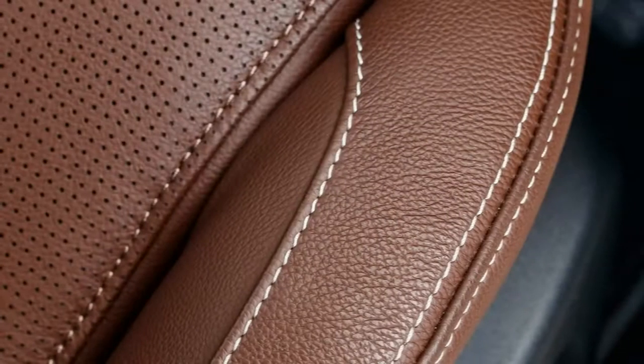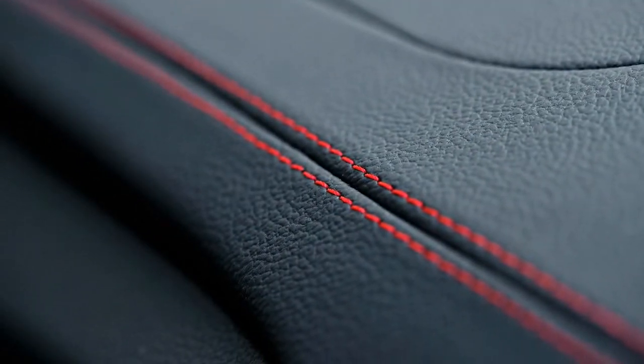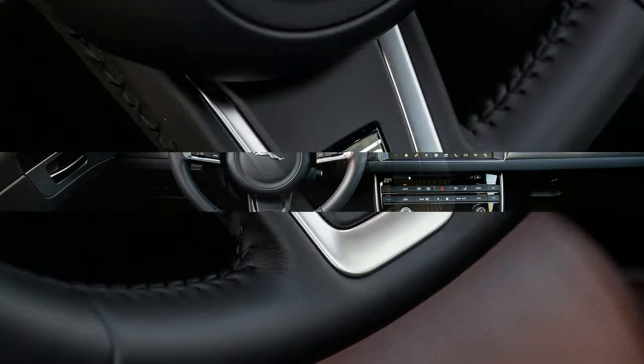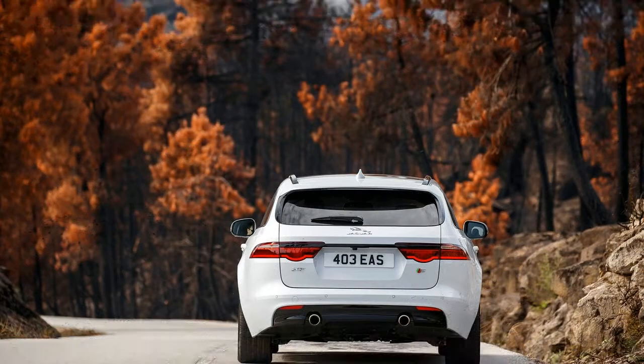And speaking of load, here are the meaningful numbers. The Sportbrake can carry more stuff than the F-Pace: claimed load capacity is 37 cubic feet with the 40/20/40 split-fold rear seats upright and almost 70 cubic feet with them folded flat, compared with the F-Pace S's 34 and 64 cubic feet. The Sportbrake also stacks up well against the Mercedes and Volvo wagons, besting both in terms of ultimate luggage capacity.